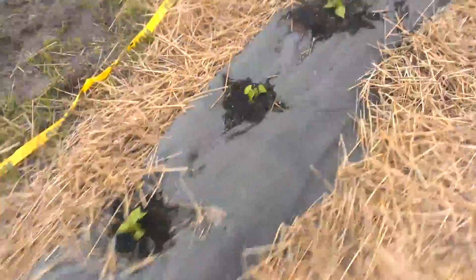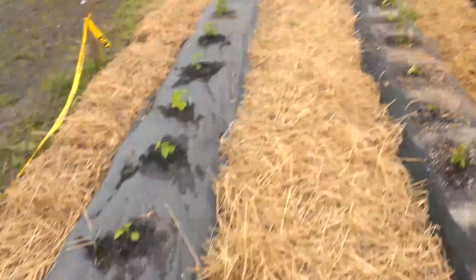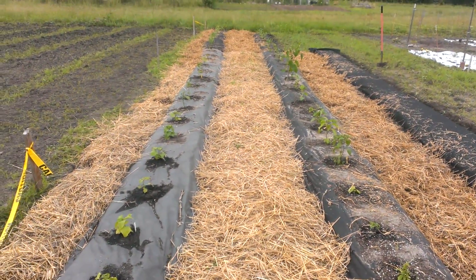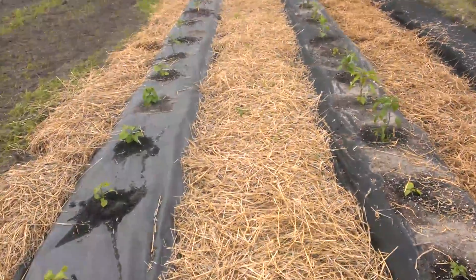Hey, what's up everybody? Chuck the Biz back with you. I got my pepper plants in the ground and working on towards a couple more rows for my tomatoes, which will go in the ground tomorrow.